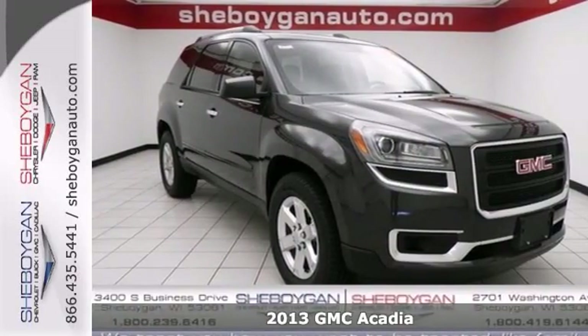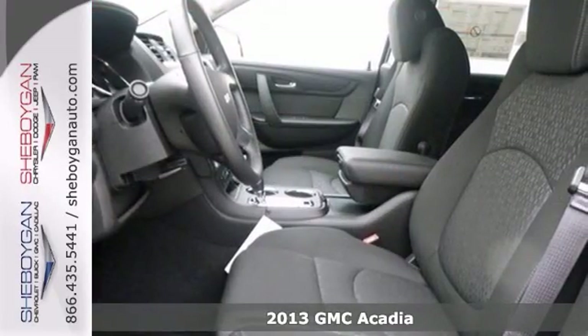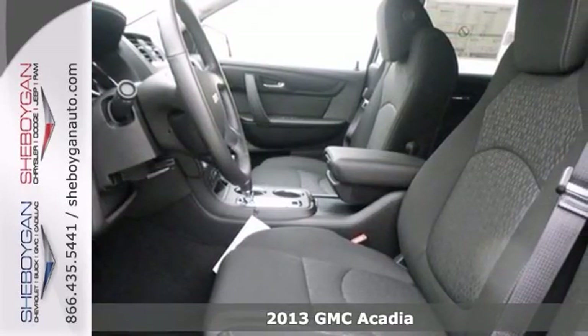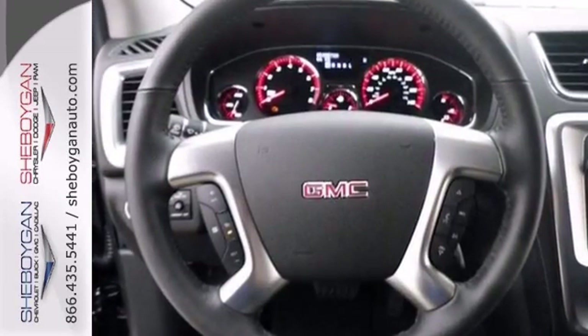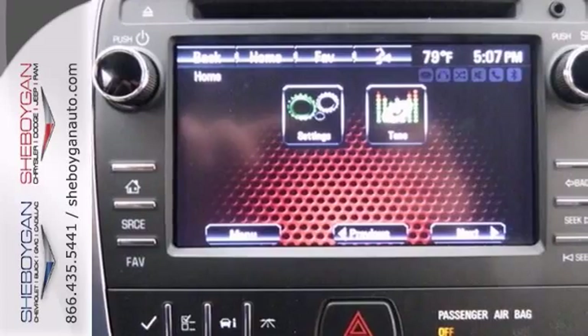This wonderful 2013 GMC Acadia is one of the most sought after vehicles on the market because it never lets its owners down. This is the vehicle for you if you're looking to get great gas mileage on your way to work.